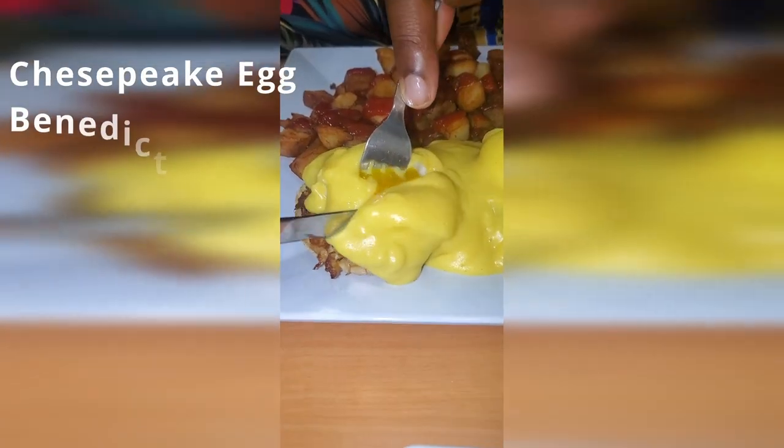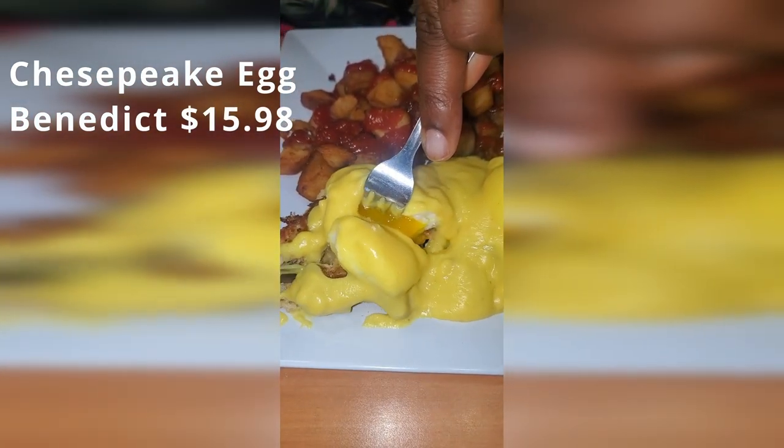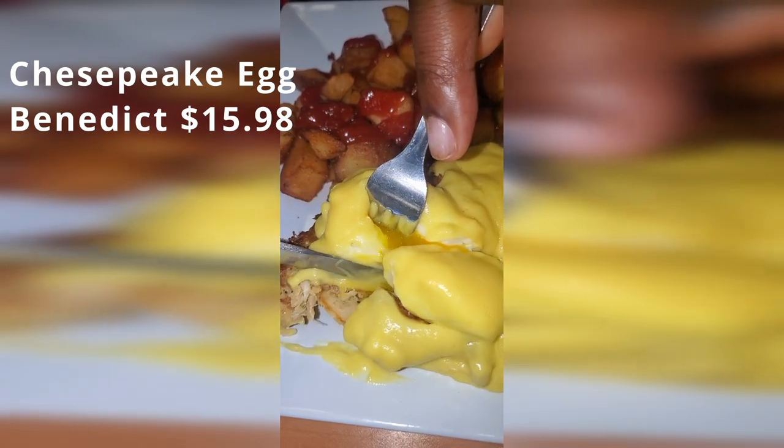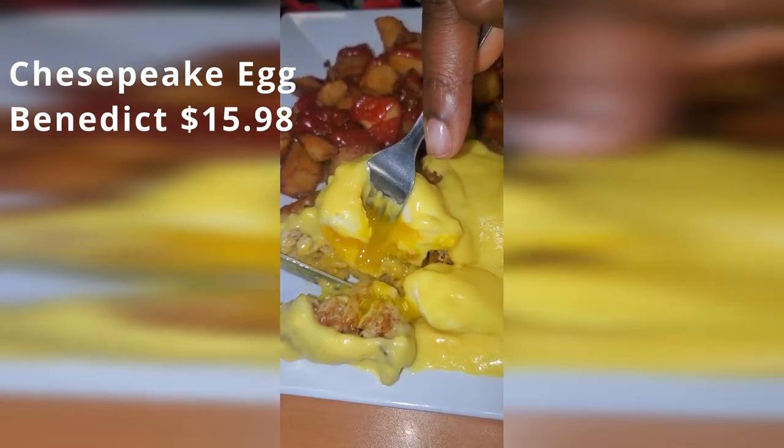Ken ordered the Eggs Chesapeake, and of course I had to take my bite of it. This Benedict was delicious — it came with two poached eggs over house-made crab cakes smothered in hollandaise sauce, also served with delicious home fries. I could not get enough.